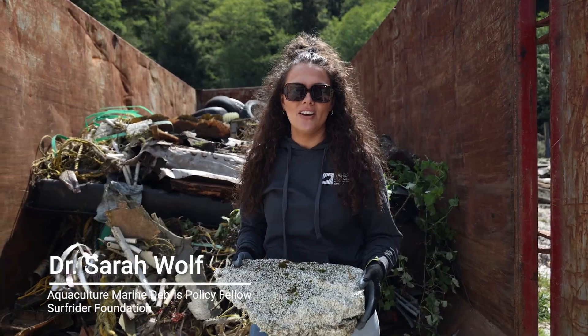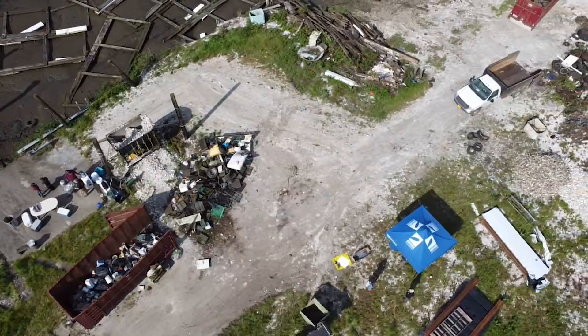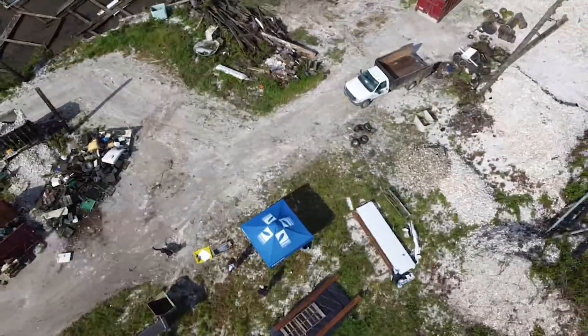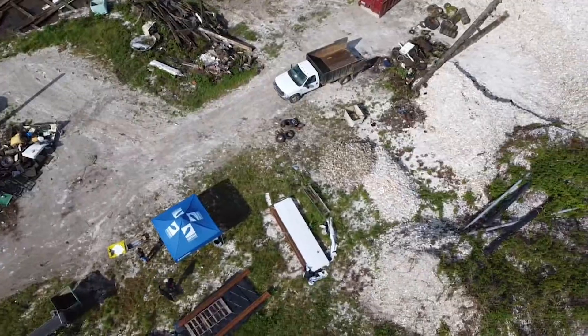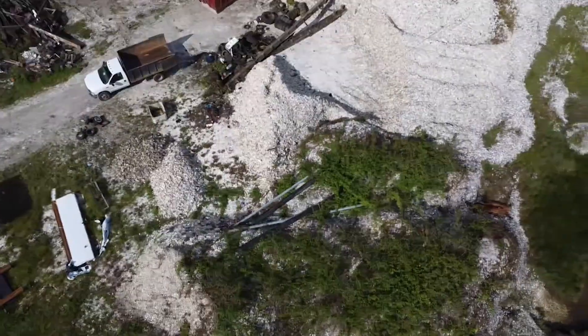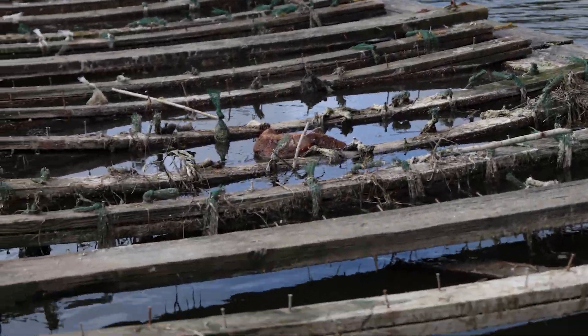I'm Sarah Wolf. I'm a Sea Grant Policy Fellow working with the Surfrider Foundation on aquaculture marine debris. We're here today at Pool Slough on the property of Oregon Oyster Farms, cleaning up polystyrene, rope, and other plastic debris commonly used in oyster farming. These polystyrene floats support vertical rope lines that grow single oysters, which are the ones served at your table on the half shell.